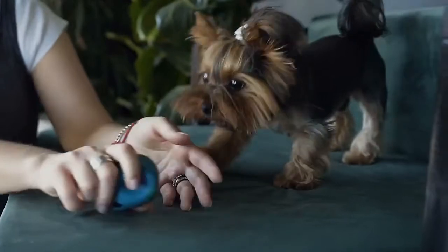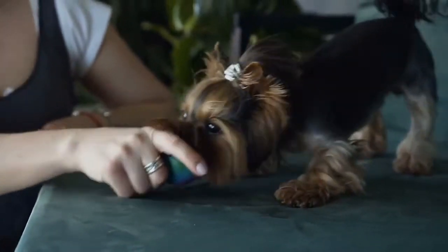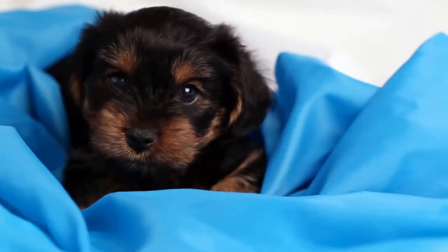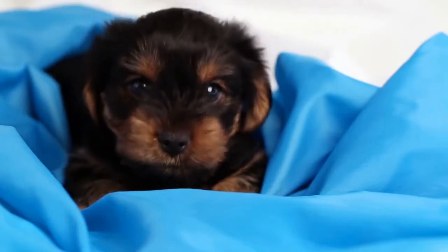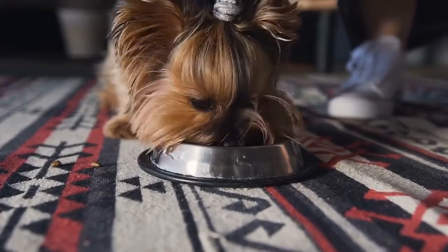They fall into different categories, including guide dogs, medical alert dogs, hearing dogs, and more. Each of these canines undergoes months of training to ensure they can perform the tasks. Service dogs are considered lifeboats that save the lives of people with disabilities.